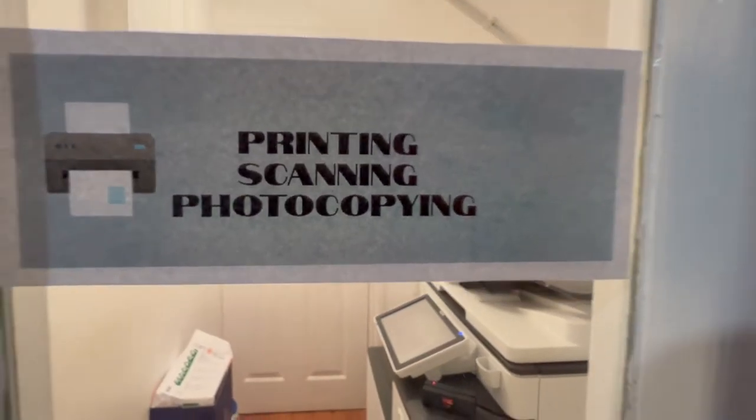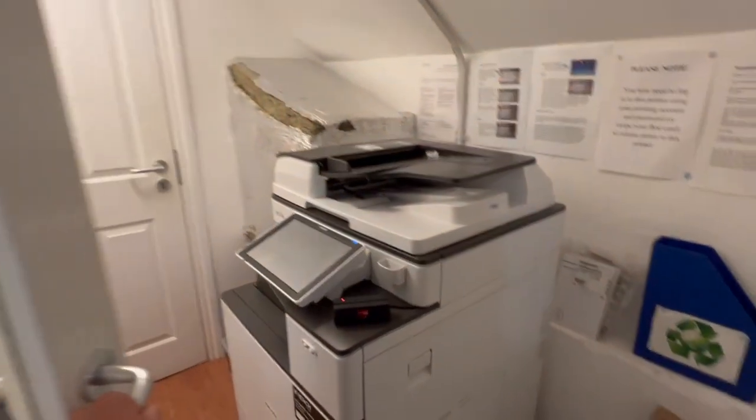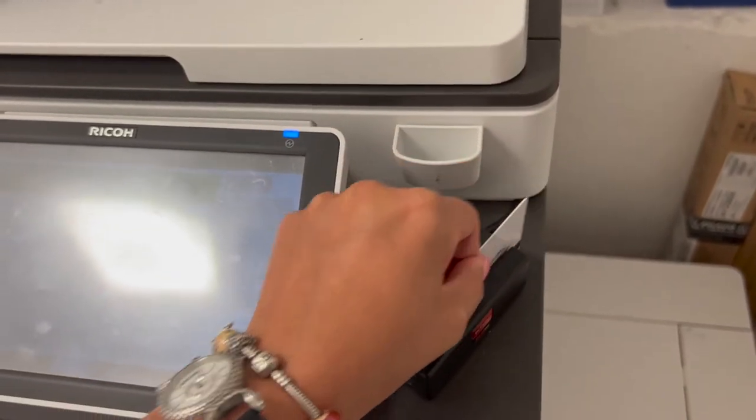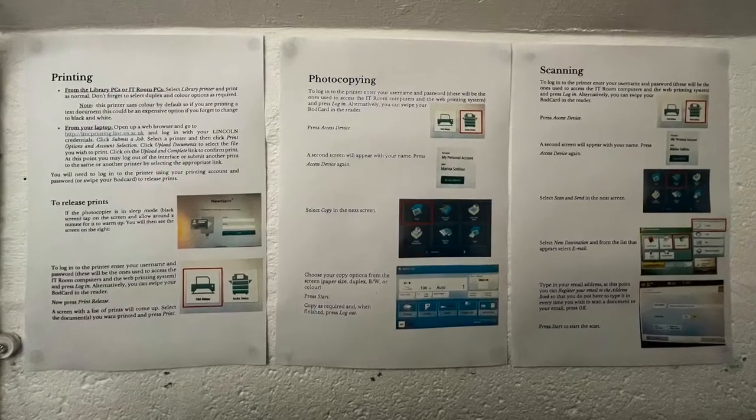There is a colour photocopier scanner printer in the library basement, which is charged to your College printing account. A4 and A3 printing and copying is available in both colour and black and white. Instructions on how to use the device can be found above it.